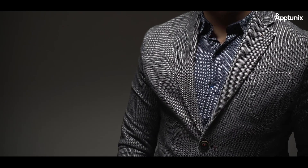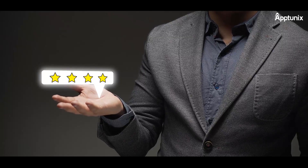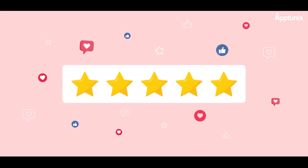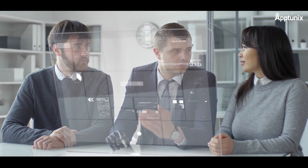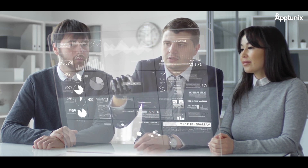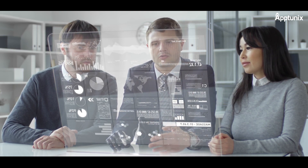Customer Feedback Integration: the app can collect customer feedback through AR surveys or comments, helping businesses improve their products and services. Analytics and Data Insights provides tools to track user behavior and preferences, giving businesses valuable data to optimize their product offerings and marketing strategies.